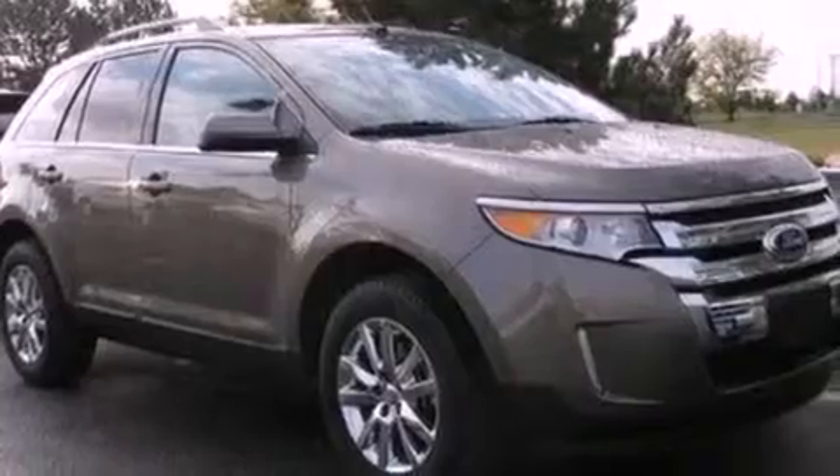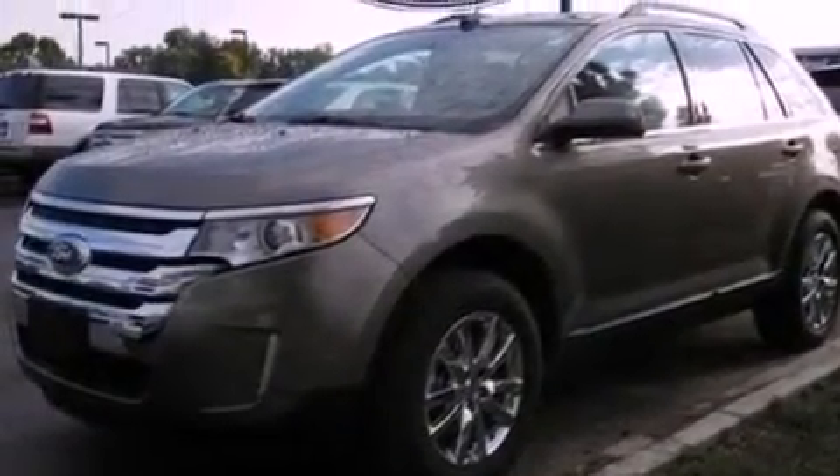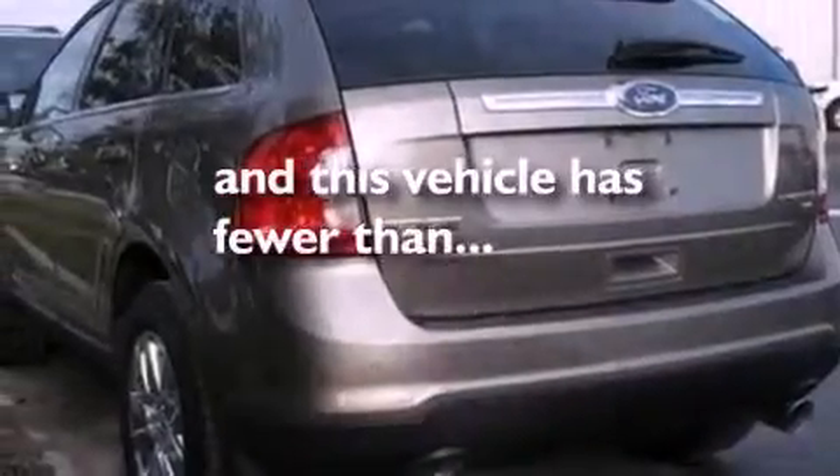A rear spoiler, an illuminated driver's side vanity mirror, privacy glass, an anti-lock braking system, and air conditioning are also included. And this vehicle has fewer than 17,000 miles on the odometer.